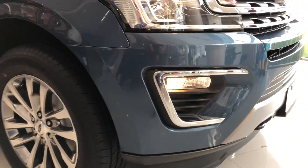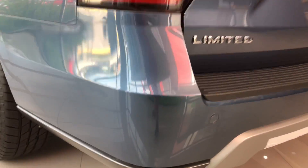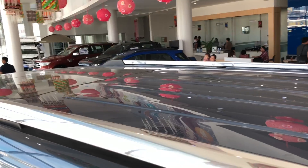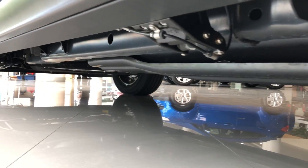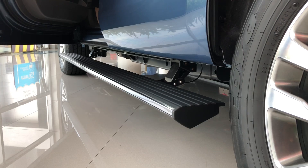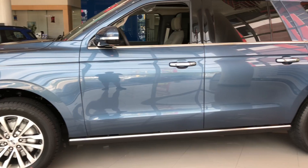The 4th generation Expedition, known internally at Ford Motor Company as the U553, was unveiled on February 7, 2017 at the Dallas Cowboys training facility Ford Center in Frisco, Texas, ahead of its Chicago Auto Show debut. Production started on September 25, 2017, with vehicles arriving at dealerships in November 2017 in the US. The all-new Expedition is the first Expedition to be released with a turbo V6 engine. Lots of reviewers claim this full-size SUV to be the most fuel efficient of them all — quite ironic how we used to classify the Expedition as a gas guzzler, but Ford obviously listened to its consumers and did well this time.